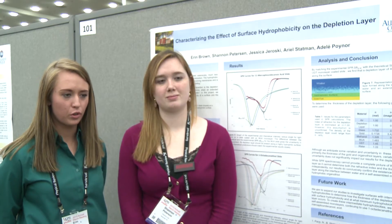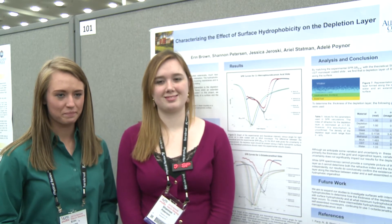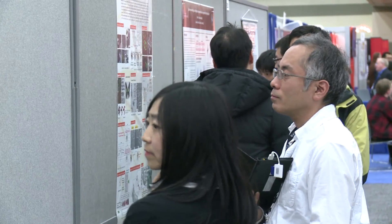It's really wonderful having people with great careers coming around and talking to us about our research. It's just really great.